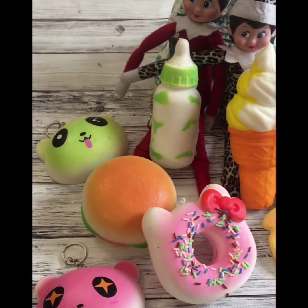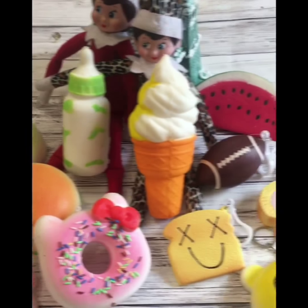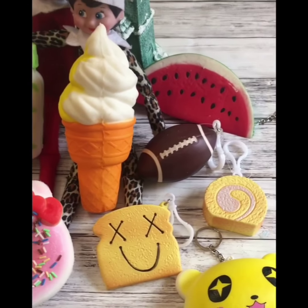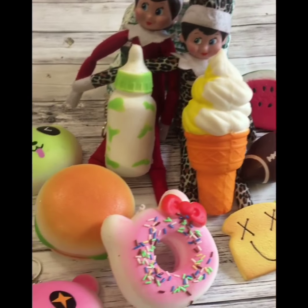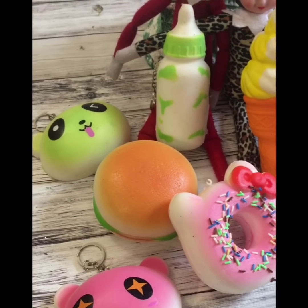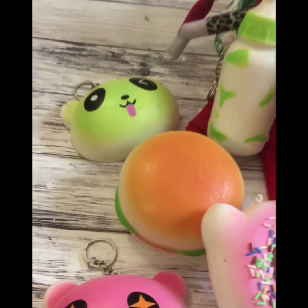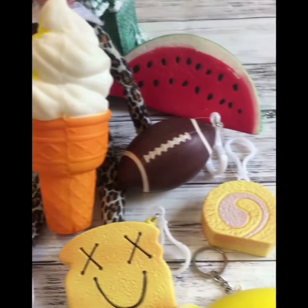So guys, that is it for our squishy haul review! Be sure you give this video a thumbs up and subscribe to our channel so you can see all of our new squishy videos, slime videos, and our awesome new elf videos — because I'm sure they are going to be causing a lot of trouble around here now that they're here. I hope you guys liked this squishy review, leave us a comment down below and let us know which squishy was your favorite, and we will see you guys next time!